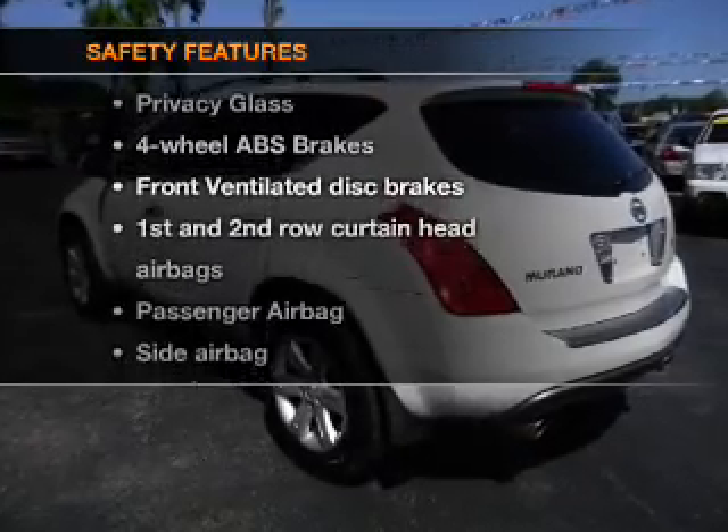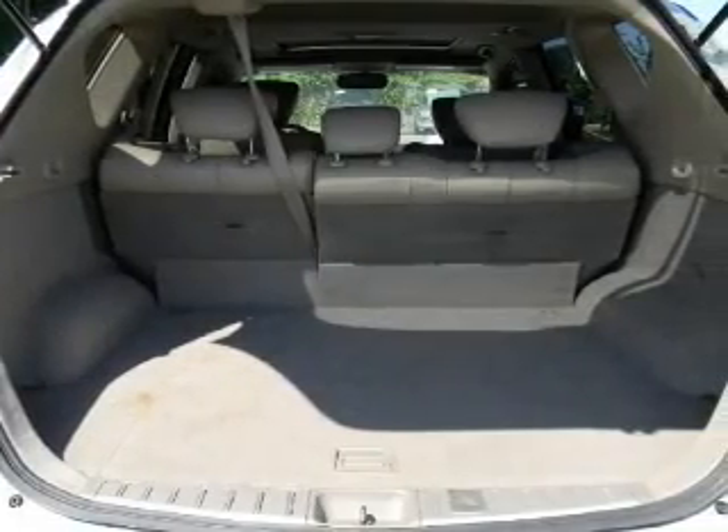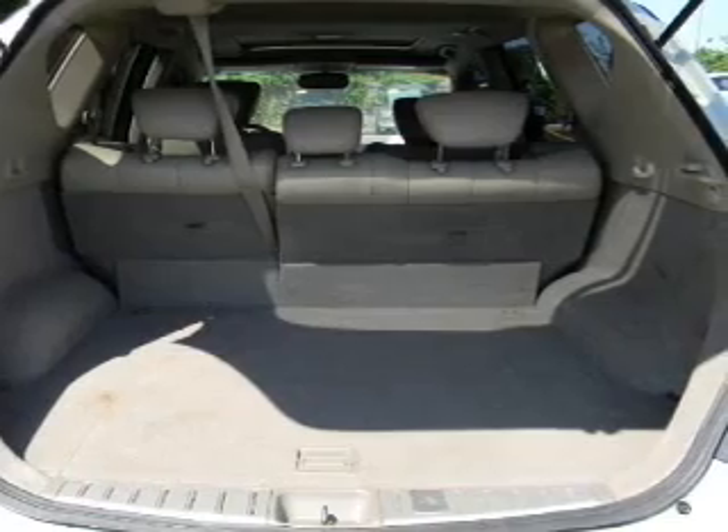And for your peace of mind, the following safety equipment is included: front ventilated disc brakes, passenger airbag, side airbag, and curtain head airbags.